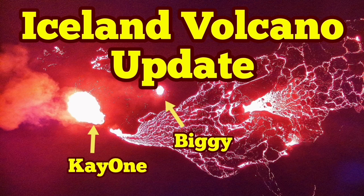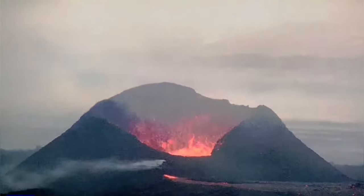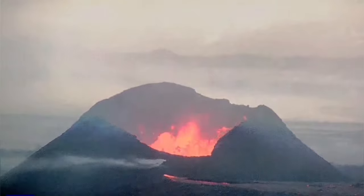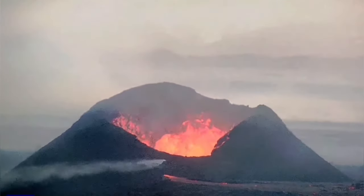Eruption at the Sunnuka crater chain is continuing. K1 and Big E are the only remaining vents which are erupting. This is the K1 as you can see — it has grown to a huge size, almost comparable to the Little Quarter Volcano. This is the image the Meteorological Office of Iceland has released; it shows the two vents which are active.